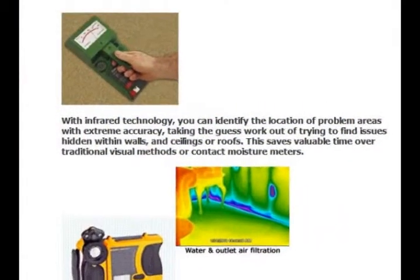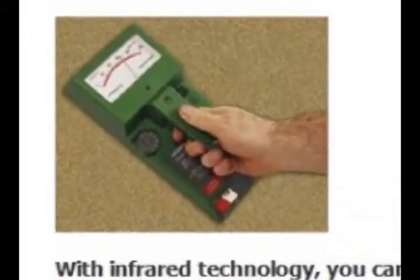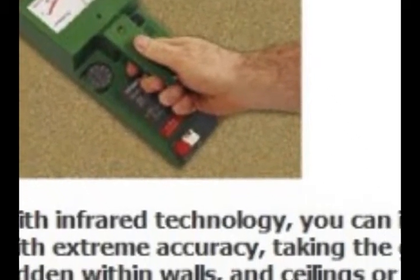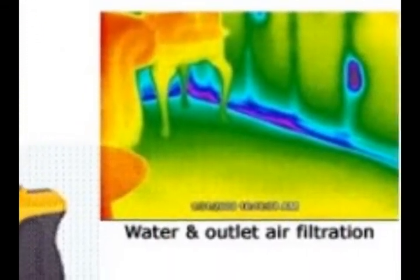The alternative is to go through an area or a building with a contact moisture meter. This is a meter that reads the surface moisture amount. It takes hours and hours and hours to cover a whole room, one or six square inches at a time.